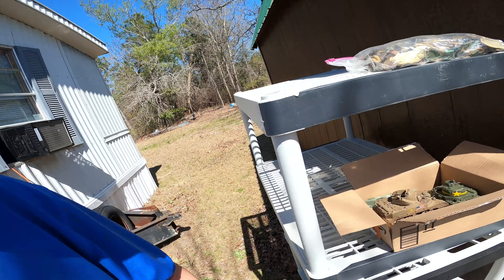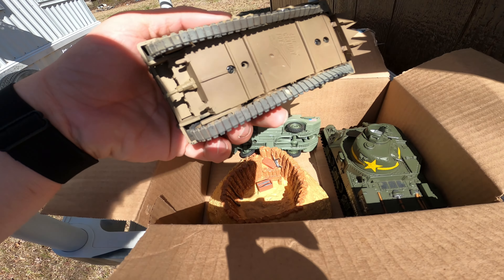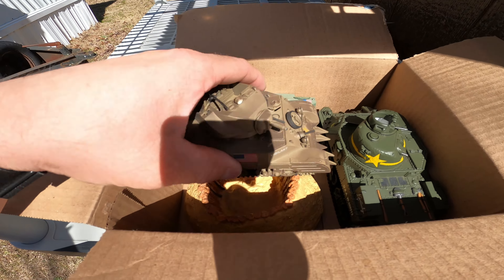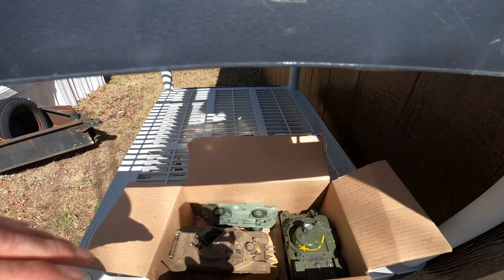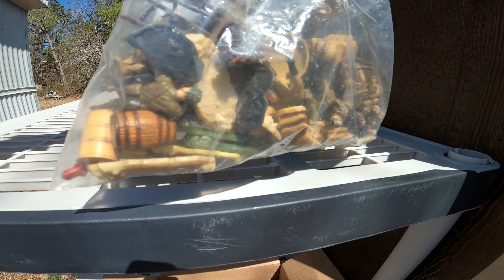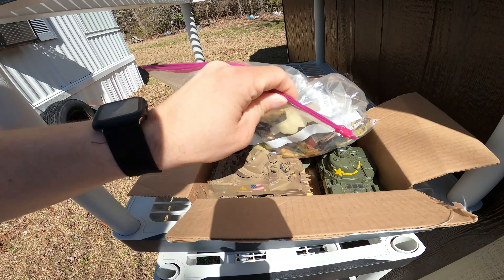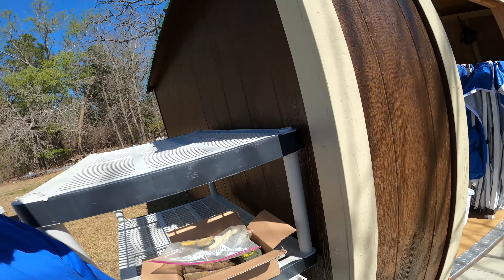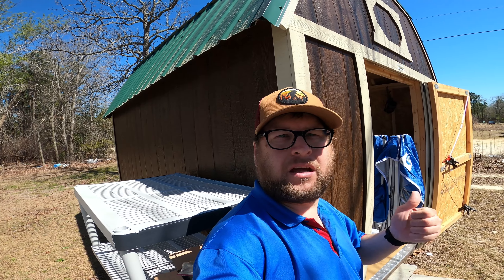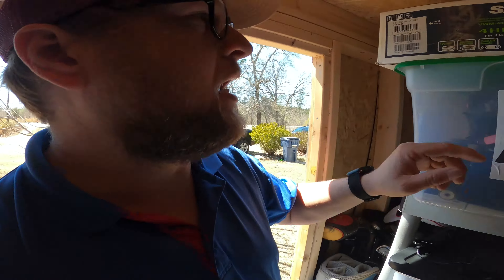The next thing I sold is 21st Century Unlimited Soldiers. I sold these for $66 on auction. I got three tanks, the hut, a whole bunch of guys, the walls — all that good stuff. I actually found this at the Goodwill bins, so I probably didn't pay five dollars for it.